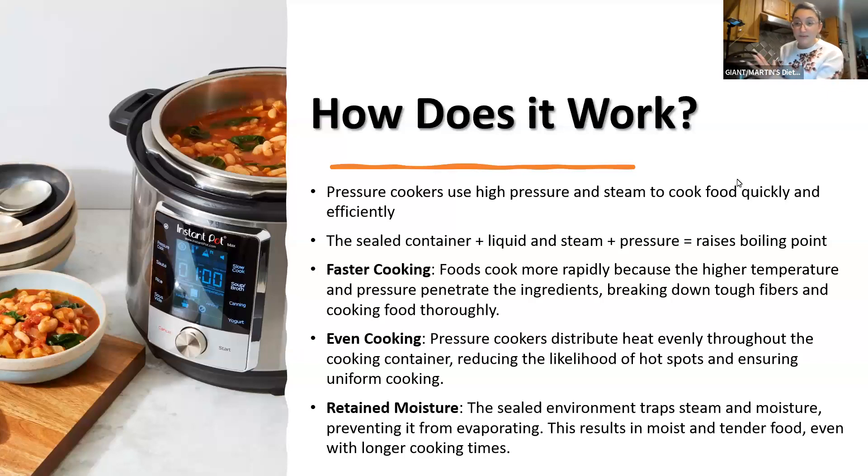Because of the way it cooks, heat is distributed evenly, reducing the likelihood of uneven cooking. Everything is in the same environment. Retained moisture is another benefit — if you're cooking something you want to stay moist, like a tough cut of beef, this is a great method. It won't dry out because it's a faster cooking method in a sealed environment, so all that moisture stays in rather than evaporating.